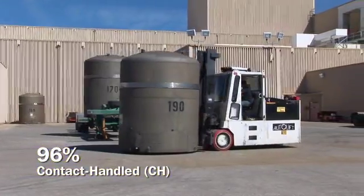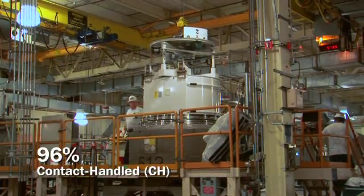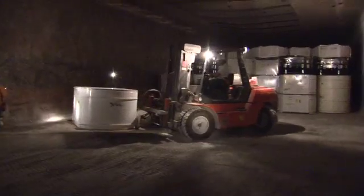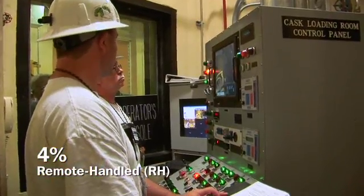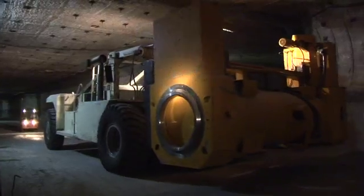Approximately 96% of the waste WIPP will receive is contact-handled TRU waste, meaning that the waste containers can be safely handled by workers without additional shielding. The remaining 4% will be remote-handled TRU waste, which is shielded during transport and handled using robotics and machinery.